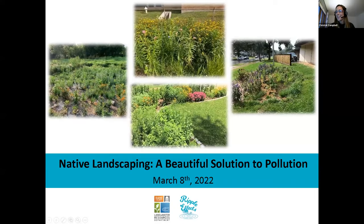I can tell I'm a little glitchy on my video, so hopefully my voice is coming through okay. I guess somebody will chime in if you're not seeing what you're expecting to see. So I just wanted to welcome you all to our Native Landscaping: A Beautiful Solution to Pollution webinar. Before we get started tonight I wanted to walk through how the webinar is going to work. When you came in your video was turned off and everybody is muted except for the panelists.